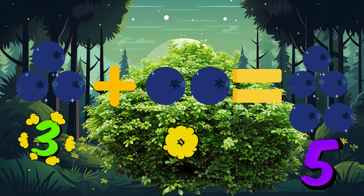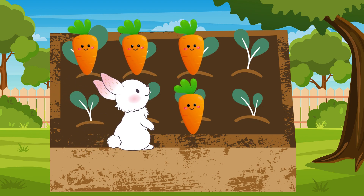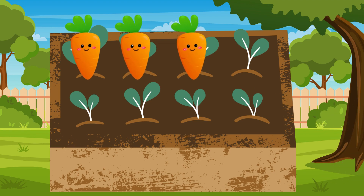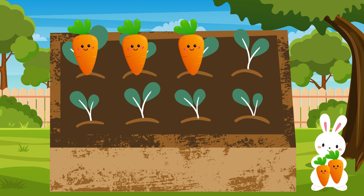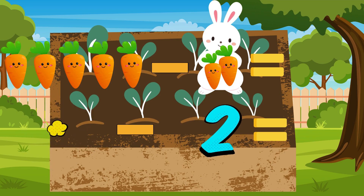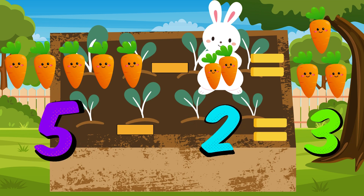Our journey leads us to a patch of magical vegetables that can instantly grow back. There were five carrots, but a friendly rabbit munched on two. How many carrots are left? Let's subtract. Five minus two equals three. That's right! We still have three magical carrots growing in our patch.